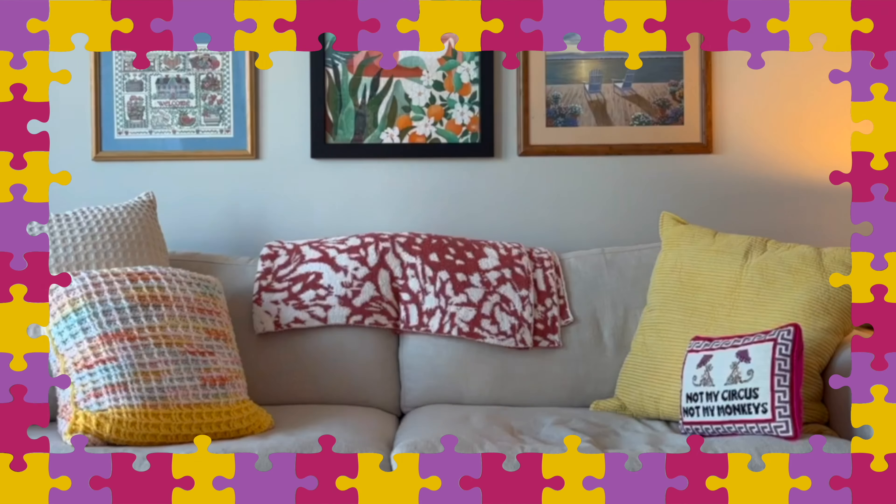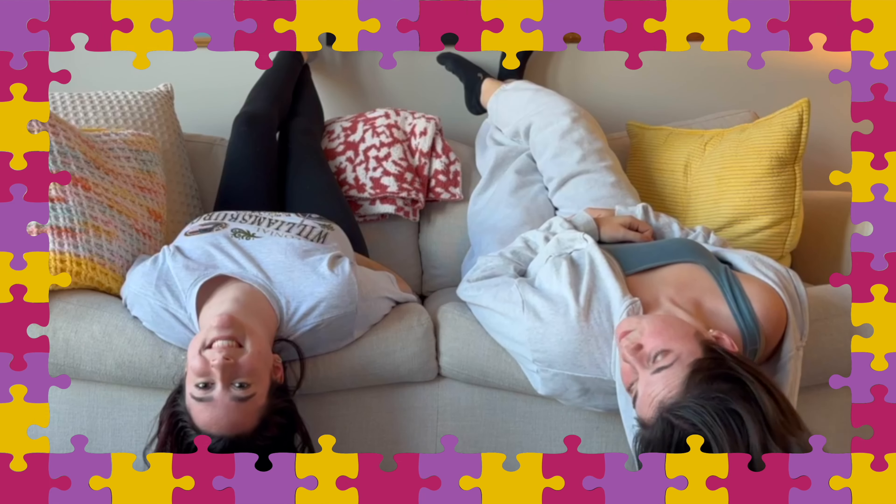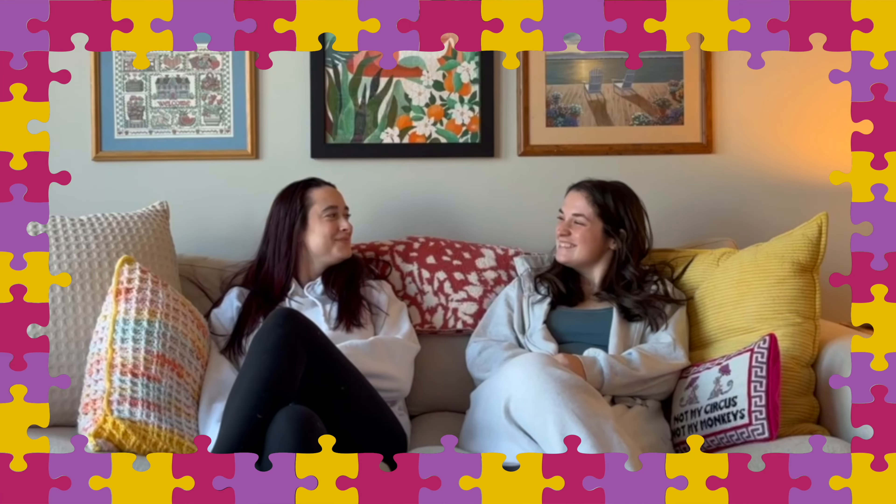Welcome back to That's Puzzling, a place to puzzle or be puzzled. This week we are introducing our first puzzle. It's called Snowy Slopes Puzzle, and it's from Target. I got it for Christmas from my cousin Alexa. 500 pieces, and we're ready to go.